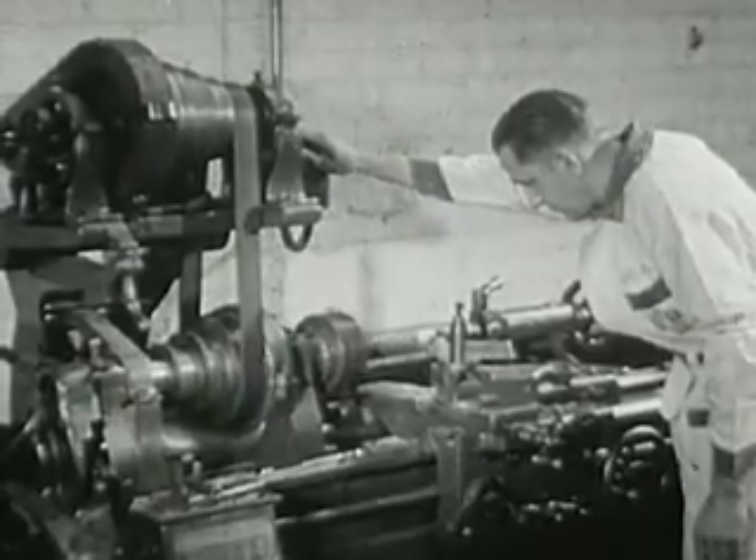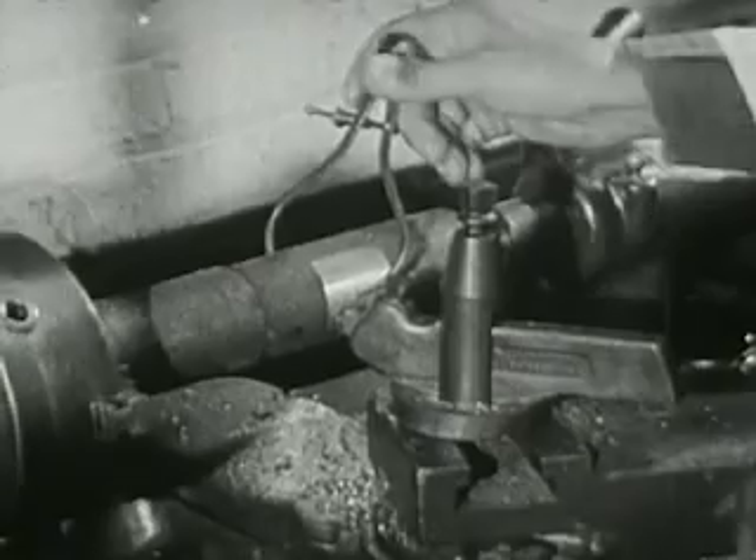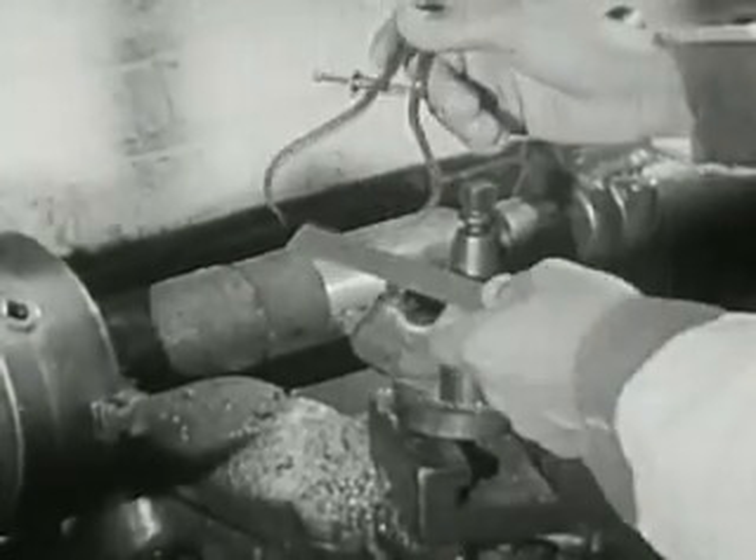The good serviceman is also a machinist. In an emergency, he may be called upon to make completely some minor part which may not be in the stock of repair parts.